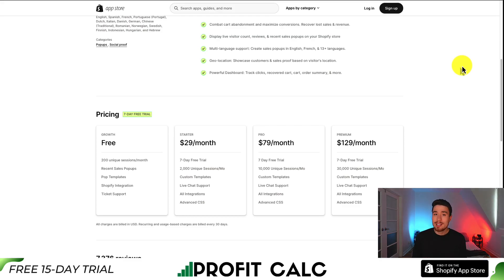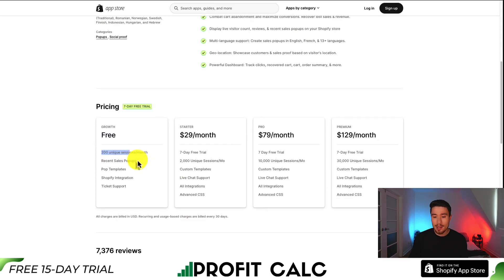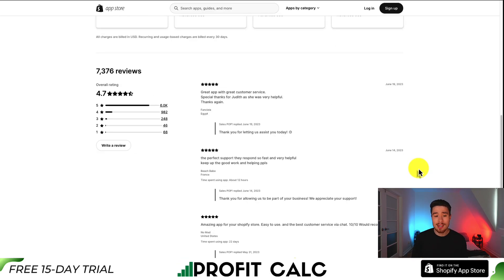In terms of pricing, there's a seven-day free trial and a free growth plan with 200 unique sessions a month. As you go up in price, it depends on the number of unique sessions your store has — starting at $29 for 2,000 sessions, up to $129 for 30,000 unique sessions. In terms of reviews, it's sitting at an excellent 4.7 stars with over 6,000 five-star reviews.